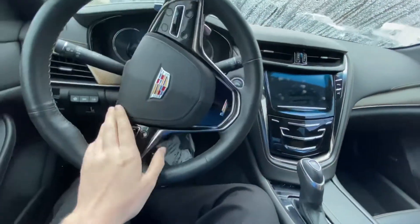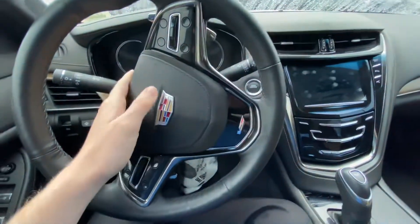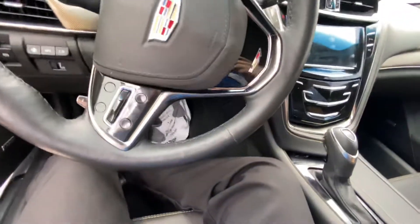You have all your safety features as well. The heated steering wheel is accessible through here, adaptive cruise control, all that good stuff. And you also have some Alcantara on the steering wheel for some added nice feel, which I enjoy a lot.